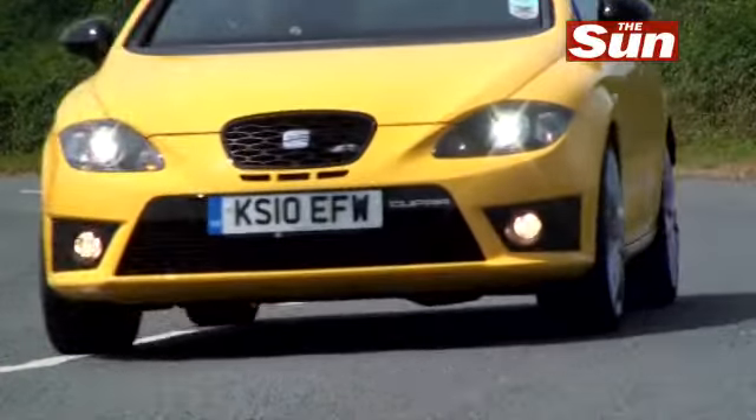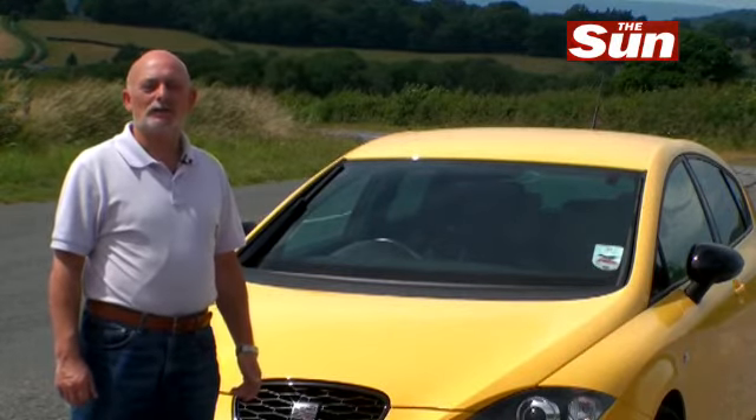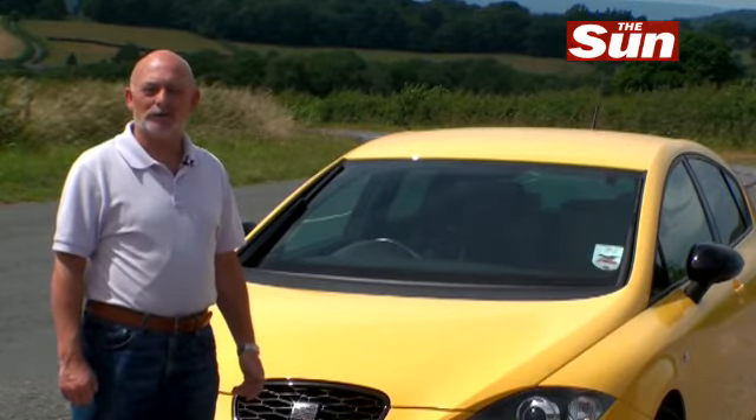And like the Spanish football team, the Cupra R is very, very much the best that Spanish motoring has to offer.